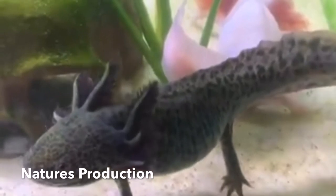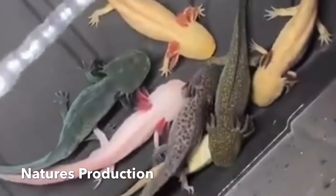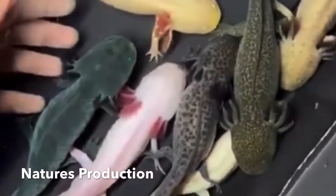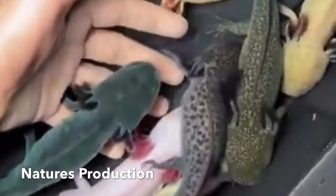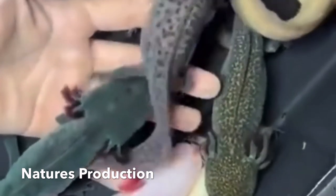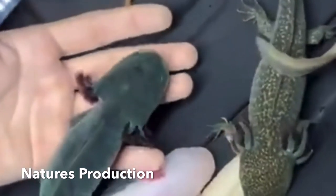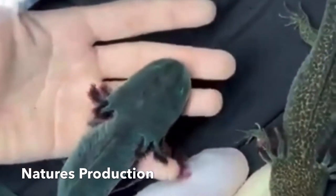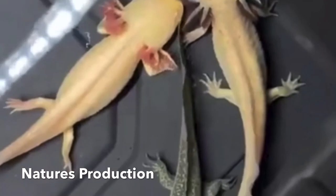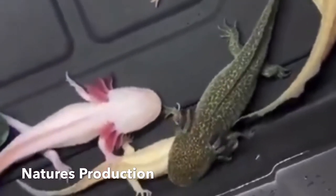Axolotls have four pigmentation genes. When mutated, they create different color variations. The normal wild type animal is brown and tan with gold speckles and an olive undertone. The four mutated colors are pale pink with black eyes, albino, green with gold eyes, and grey with black eyes.